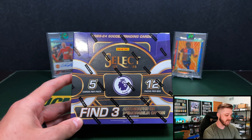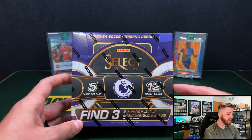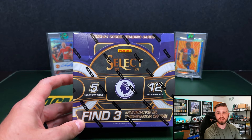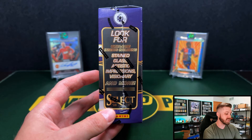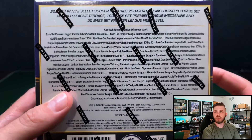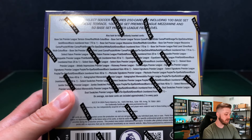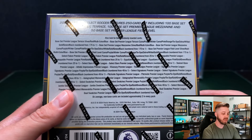There are some good chase rookies in here and some up and coming guys that kind of showed out at the Euros a little bit, got some minutes. You get five cards per pack, 12 packs per box. Find three autographs or memorabilia per box on average — most times it's going to be one auto and two mems. You have ultra rare inserts including Stained Glass, Artistic Impressions, and Visionary and more. These are the checklists on the back. I believe five numbered cards per box, and then you have the standard Select soccer tiers: Terrace, Premier, Mezzanine, and Field Level.